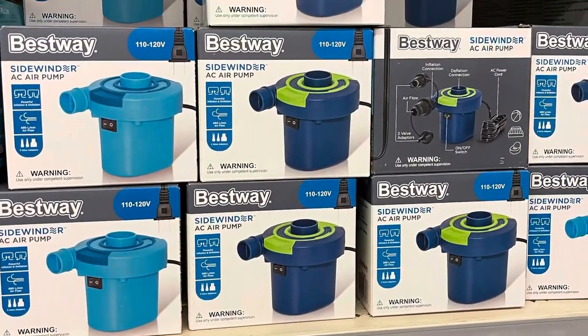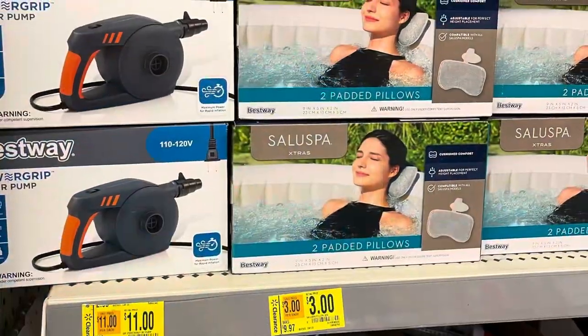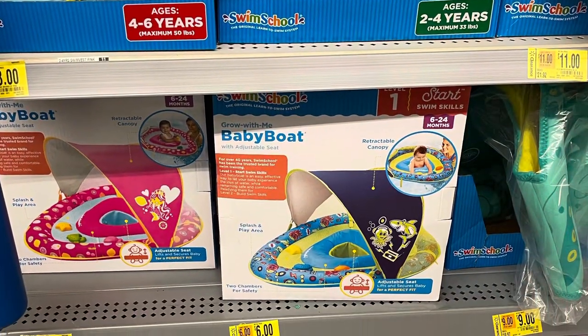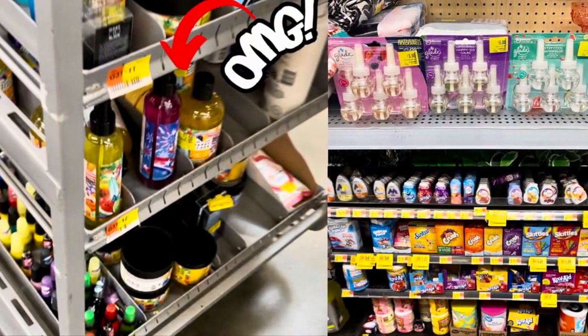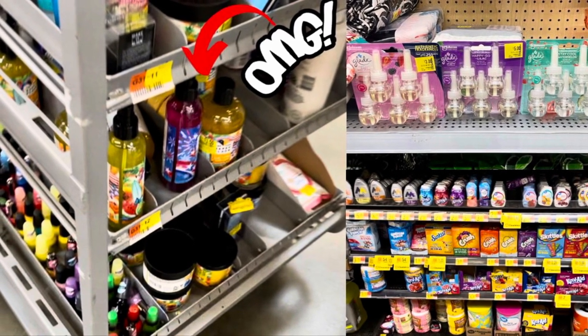We've reached the end of the video. Thank you so much for watching and supporting the channel — don't forget to like! I also wanted to put up these pictures because there are clearance deals going on for summer stuff and they're going even lower. Please check out my other video from yesterday, be safe out there, and happy clearance shopping! See you in the next one, bye!